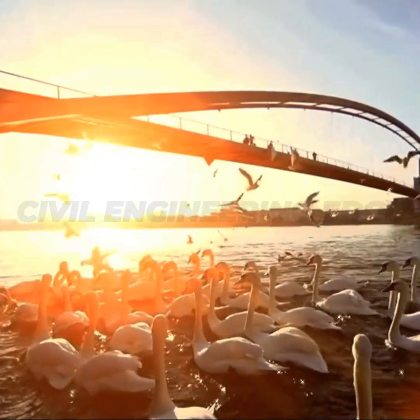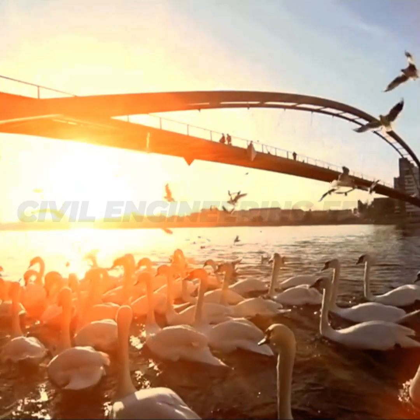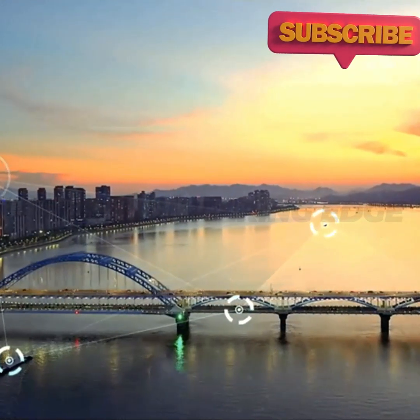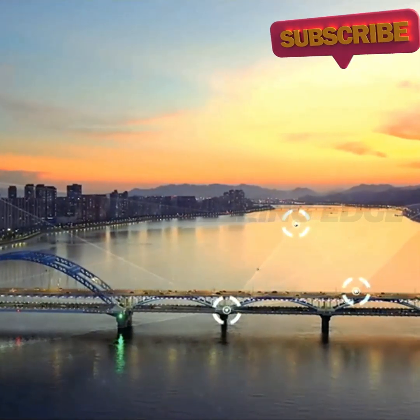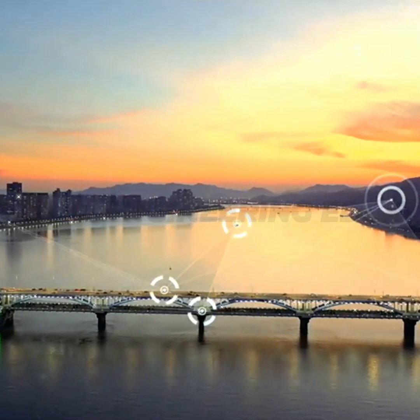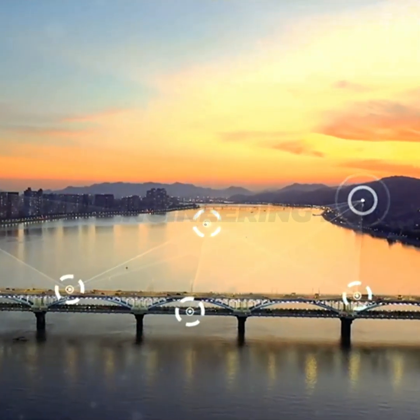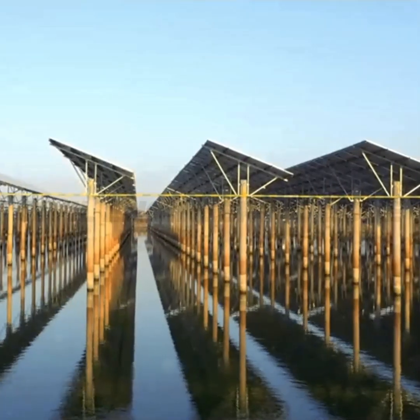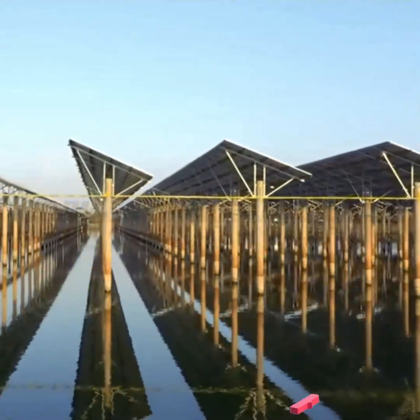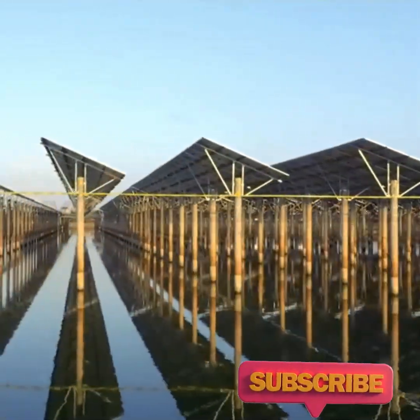A panoramic view of a futuristic, energy-generating bridge glowing at sunset with clean energy flowing through the city. Futuristic bridge designs are pushing the limits of what's possible. Solar panels, wind turbines, and energy-harvesting technologies are not just powering the future of transportation — they're helping to power the world. These self-sustaining, energy-generating bridges are a testament to how innovation and sustainability can come together to shape a brighter, cleaner tomorrow.